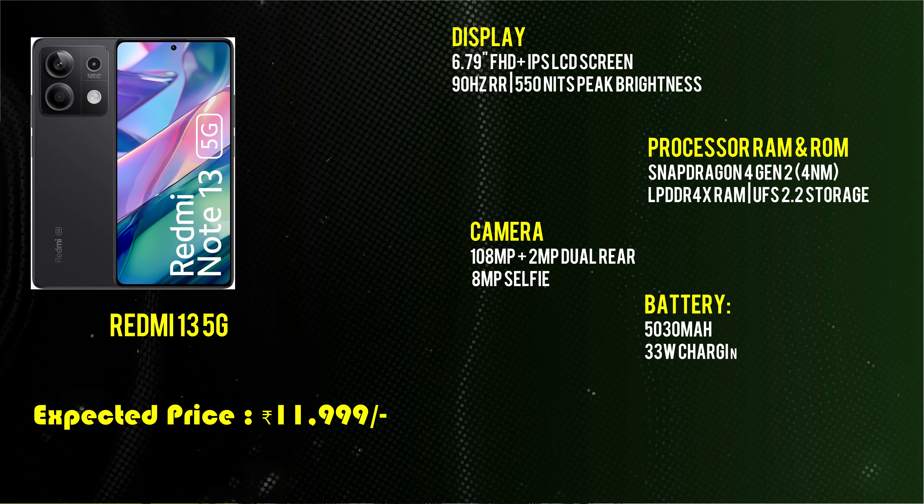Next, launching in July is the OnePlus Nord 4 5G. It has a 6.74-inch 1.5K display with a 120Hz refresh rate and 2,150 nits brightness. It is powered by a Snapdragon 7s Gen 3 processor with LPDDR5 RAM and UFS 4.0 storage. It has a 50MP camera with optical image stabilization, a 16MP selfie camera, and a 5,500mAh battery with fast charging. It runs OxygenOS and is priced at approximately ₹32,999.